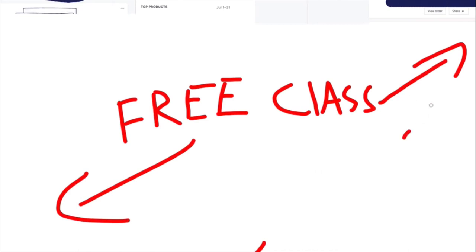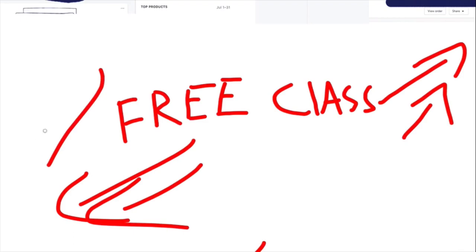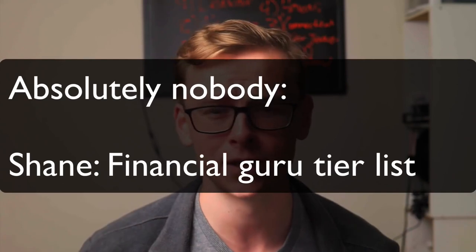YouTube is absolutely full of make money online gurus who give you unsolicited advice by bombarding you with ads. These annoying ads are quickly followed up by an incredible limited time opportunity for you to get rich quick — all you need to do is click the links the arrows are pointing to. They'll teach you everything they know, and the only catch is you have to give them a small payment of $997. So in this video I'm finally going to make a tier list of all the financial gurus that blast us with ads. I'm only going to include the seven top gurus — the ones I've seen the most from their ads or who are just the biggest on YouTube.